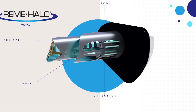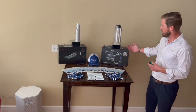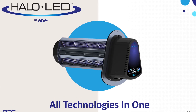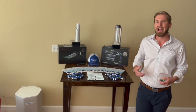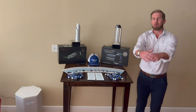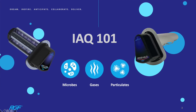Before we dive into the actual technologies and what we can do with products like the Remy Halo and even their newer product, Halo LED, we really need to back up and understand indoor air quality — or as we describe it in the industry, the acronym IAQ. We break down indoor air quality into three major contaminants that you can find in your home, office, or building.